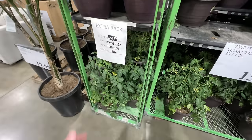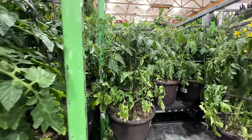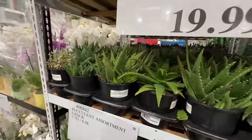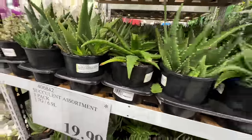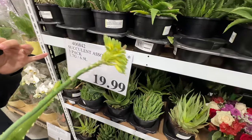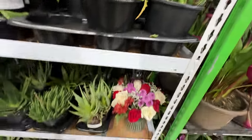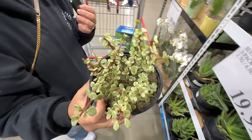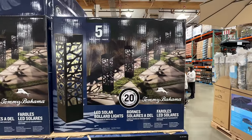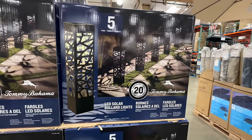For $13.99 you can get tomatoes with the cage already on, pretty far along — a good deal. We started ours smaller to see the growth, but tempting! We found aloe — that's what we've been looking for since we get sunburned! It's a three-pack for $19.99. Also the Tommy Bahama solar-powered pathway lights, five-pack, on sale at $29.99.